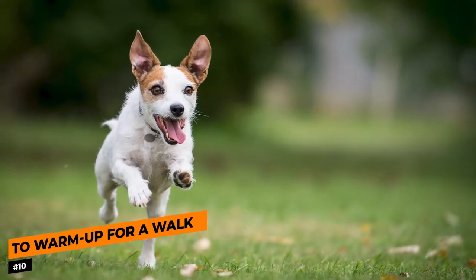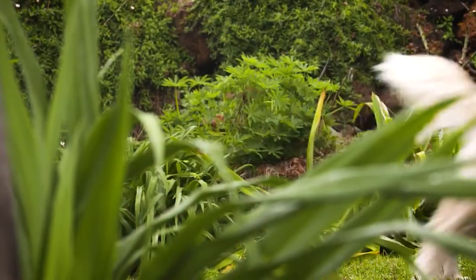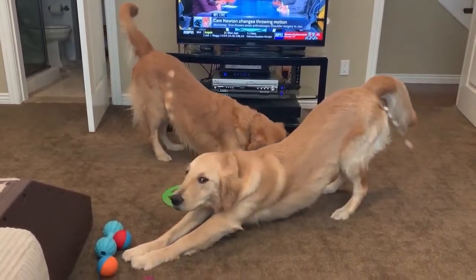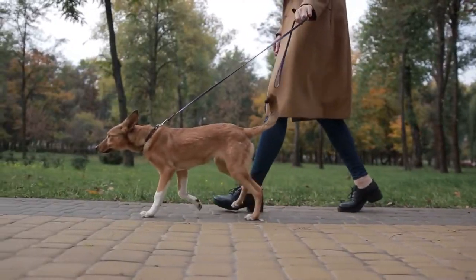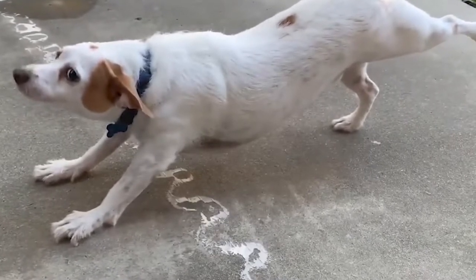We start with number 10: to warm up before a walk. Even though they love to move around and often get the zoomies for no reason at all, dogs also benefit from warming up before they do some extensive exercise, like their daily walks. And this dog became viral for his special warm-up routine whenever he goes out for a walk.